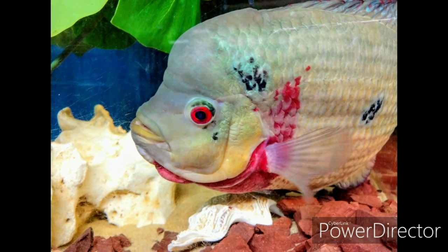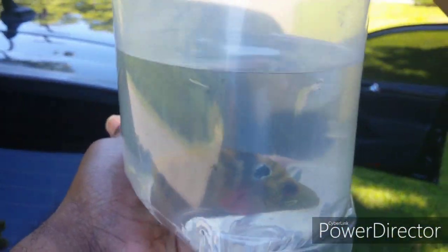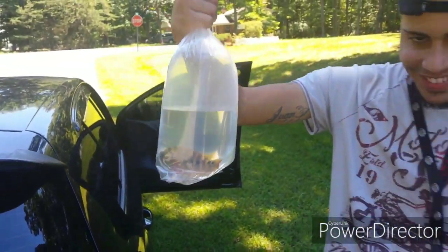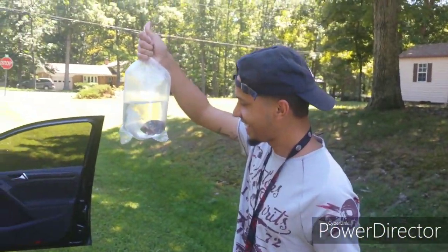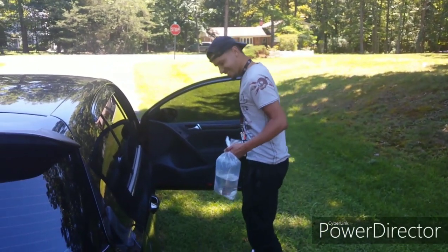Juan got his Pyro looking good — got the spots on him and everything. Look at all that good red. Juan is going to grow him out; he's going to be huge. In two weeks he'll probably be about seven inches. All right, thanks Juan, appreciate it.